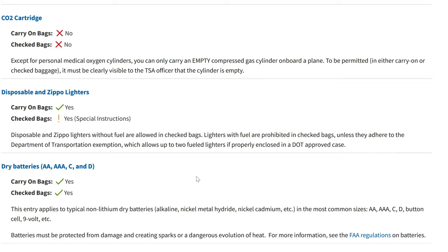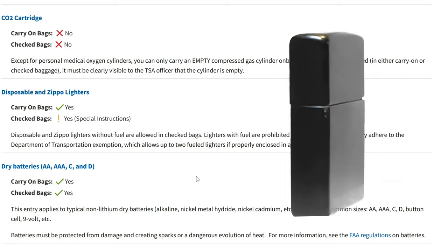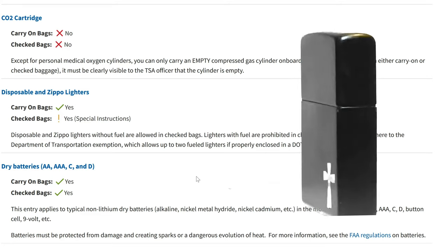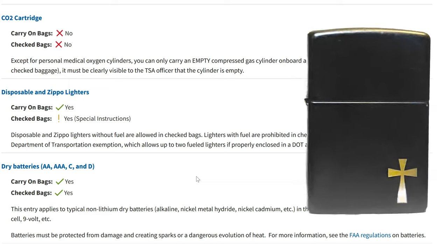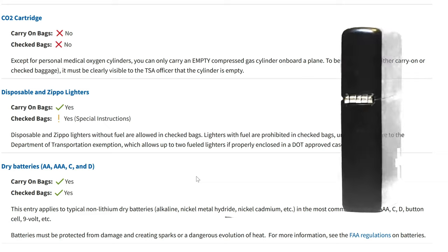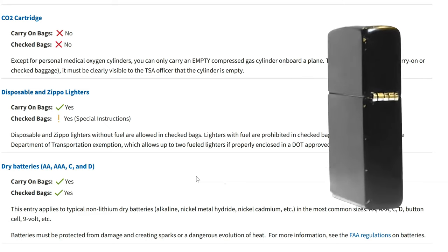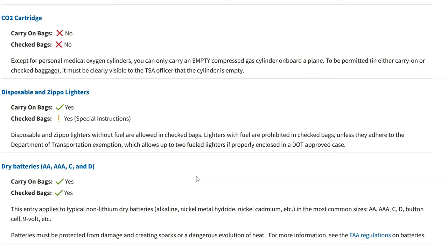I've carried Zippos onto airplanes before. Usually I don't have any fuel in them — I just carry a brand new insert in my everyday carry case. In the event they will not let me through with that Zippo, the worst I can do is take out that insert, dispose of it, and go through the checkpoint just fine. I've never had that issue.